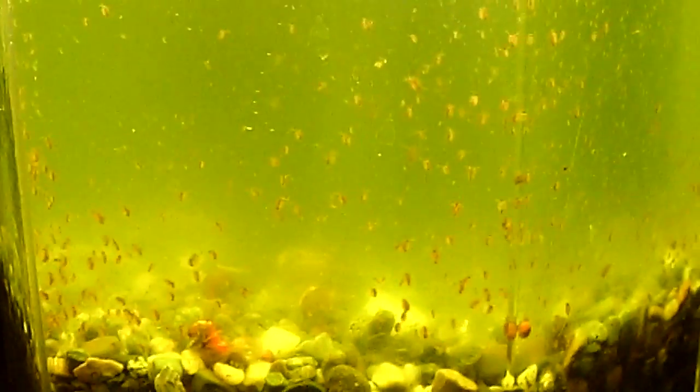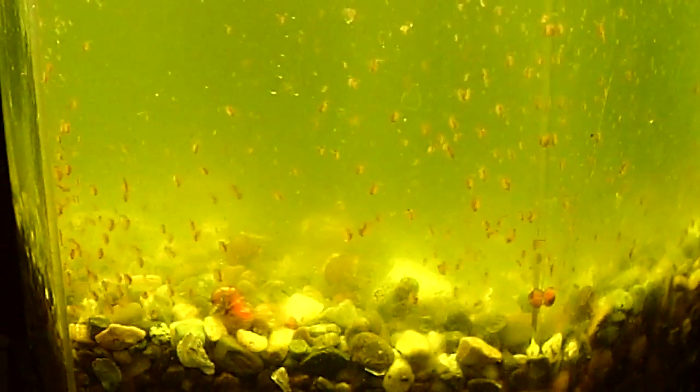If you Google what to feed them and find yourself that you've run out of green water, you can make your own green water. You can put a bottle of dechlorinated water — like a two-liter bottle — right in your windowsill and create your own green water, because the water will turn green from the algae.